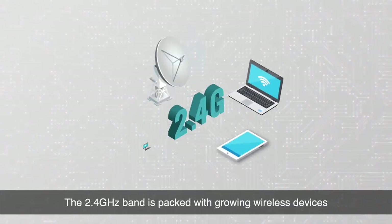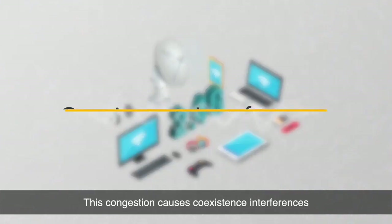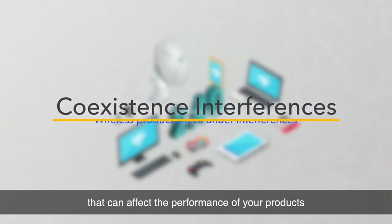The 2.4 GHz band is packed with growing wireless devices. This congestion causes coexistence interferences that can affect the performance of your products.